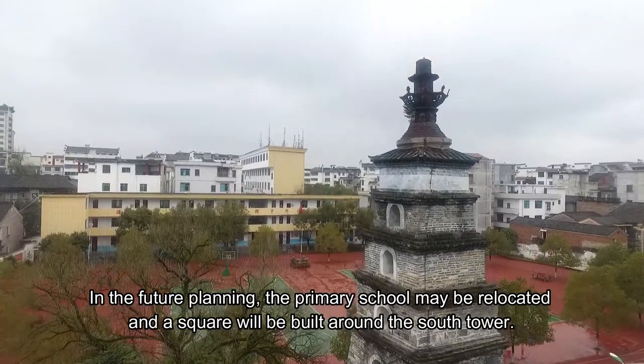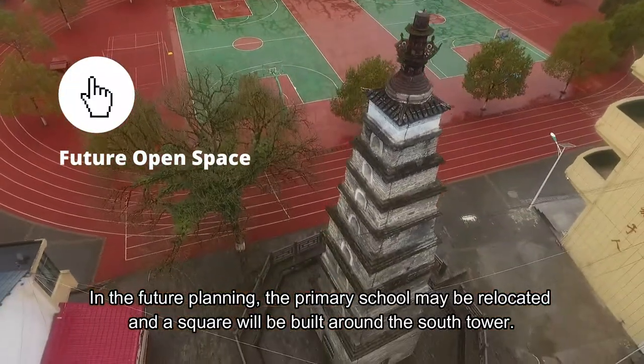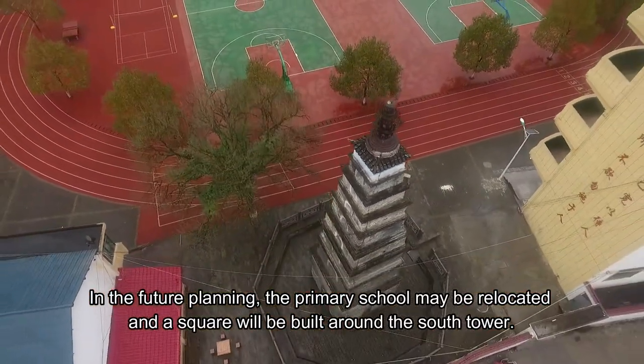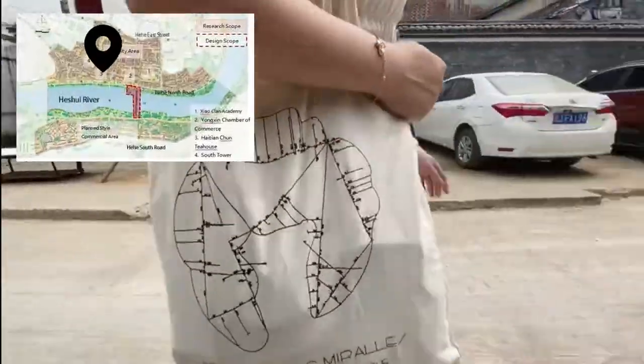In the future planning, the primary school may be relocated, and the square will be built around the South Tower.